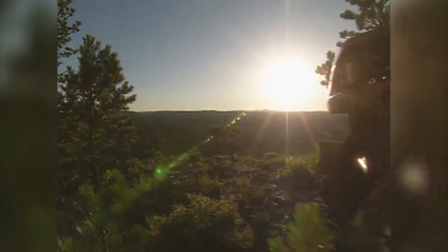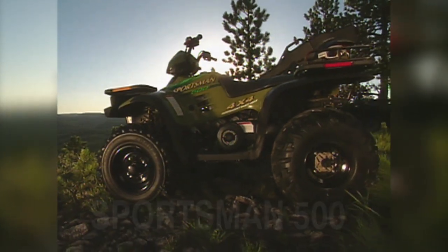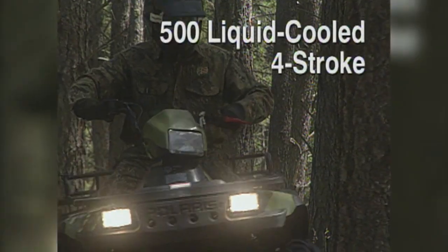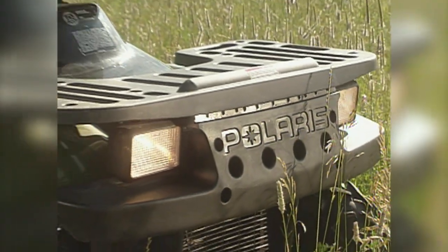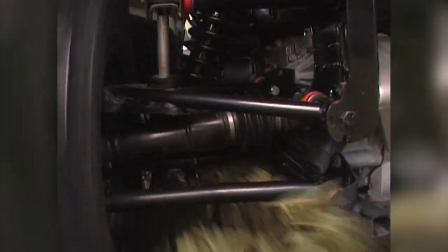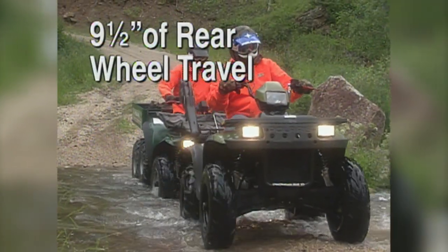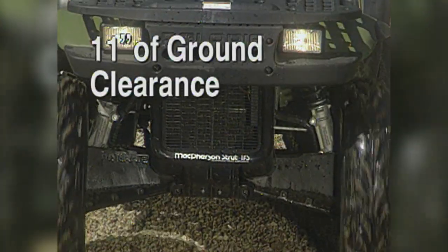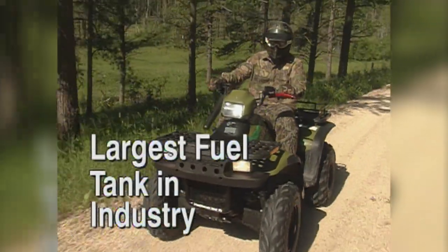In 1996, Polaris introduced their first four-stroke-powered ATV, the Sportsman 500. This vehicle changed the game for Polaris — and the entire ATV industry. It came with so many features no other ATV possessed that buyers literally lined up for two years to get a Sportsman. A 500cc engine at this time in history was considered huge, and the new Sportsman broke new ground with beautifully integrated bodywork, including the industry's first floorboards and racks made from composite plastic.